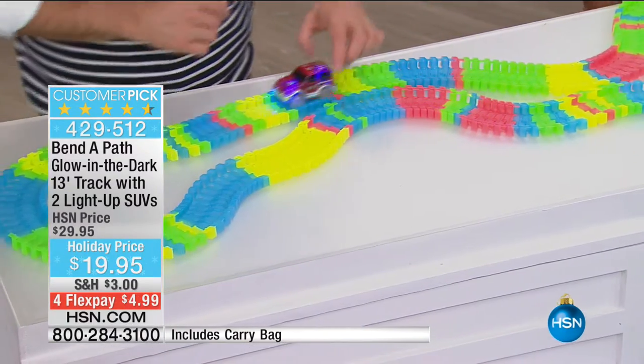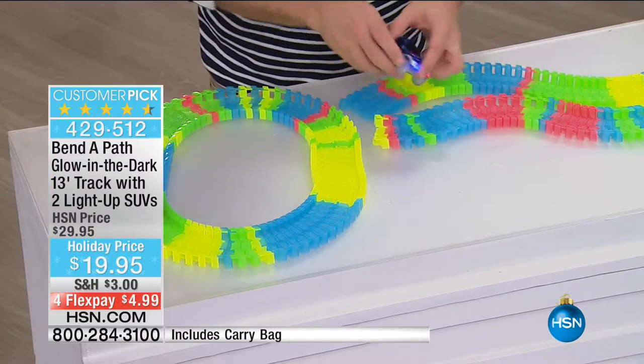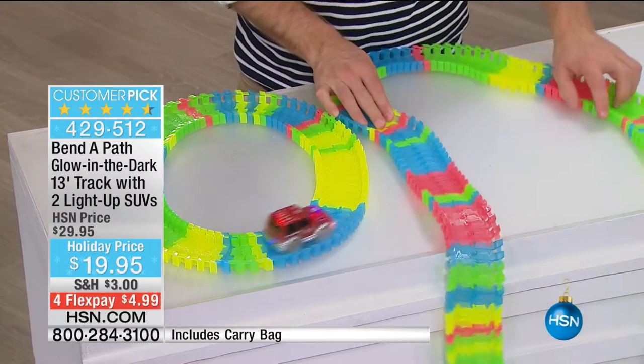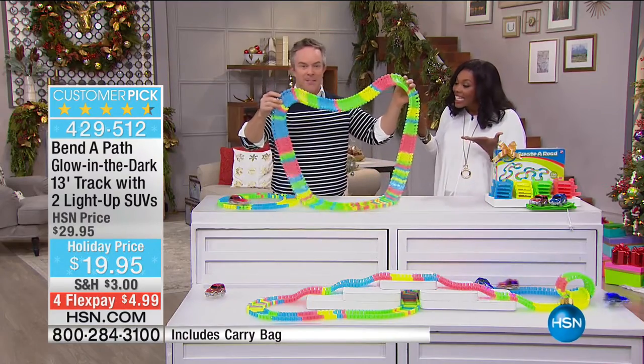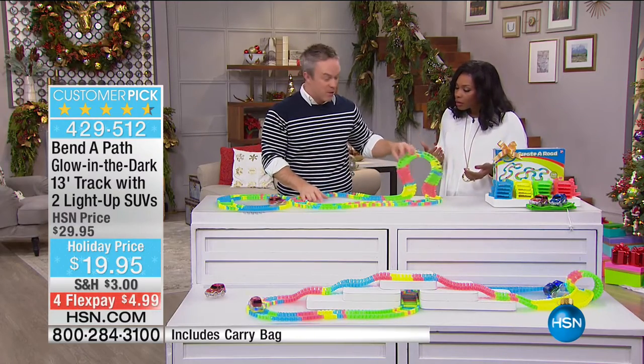Right now I'm going to snap the track — snap right here — and what you're going to notice is I just made two different tracks. That 13 feet of track goes a long way. And look what happened — we just fell off the table over here and all the pieces didn't fly around and go everywhere. That's really easy cleanup. Parents love that aspect. Easy setup. I like the fact it comes with the batteries included, so when you get that box home, you're done.